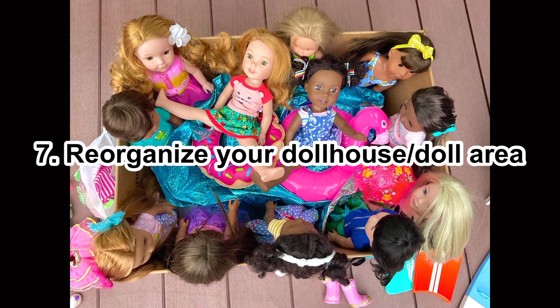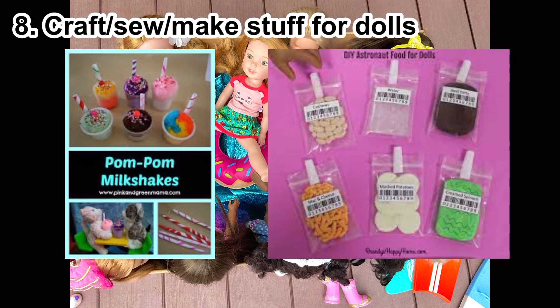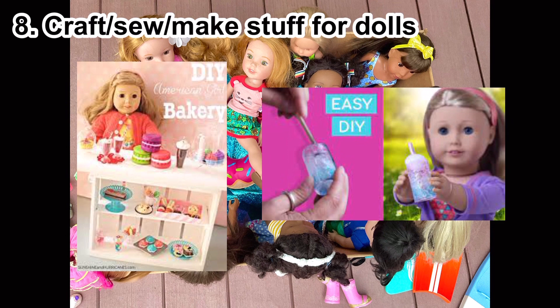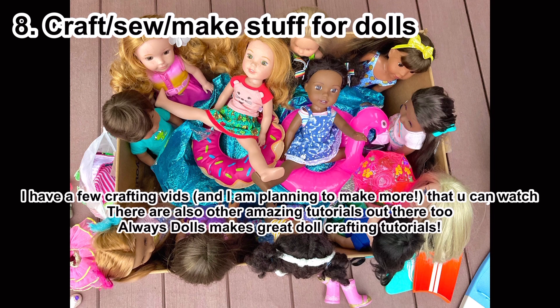Number eight: craft, sew, or just make anything for your doll. Depending on what it is, it can be time-consuming or a quick project, but it's really fun to make custom, unique things for your dolls. Plus you end up with new things, and you can get super cute, very customizable items.